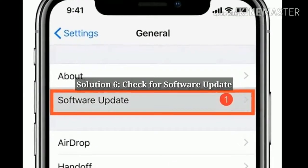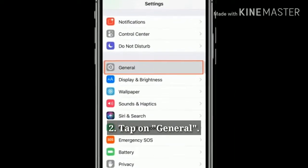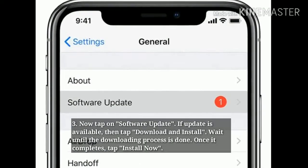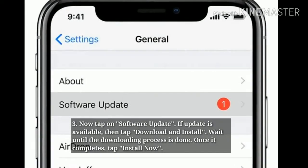Solution 6: Check for software update. Open the Settings app, tap on General, then tap on Software Update. If an update is available, tap Download and Install. Wait until the downloading process is done, and once it completes tap Install Now.